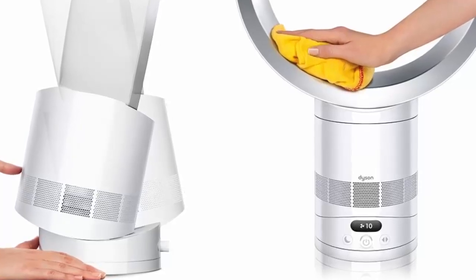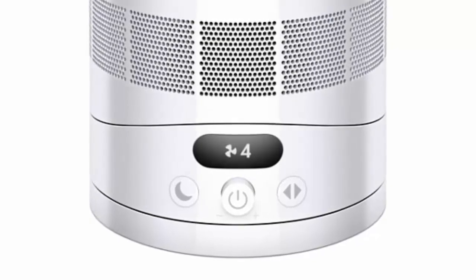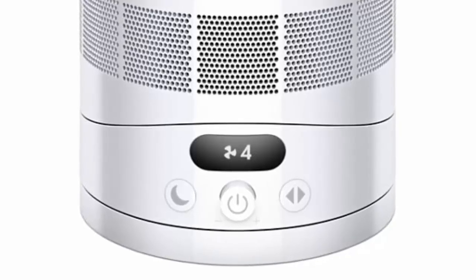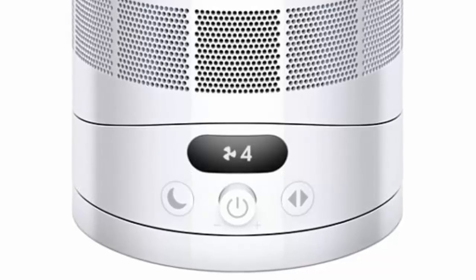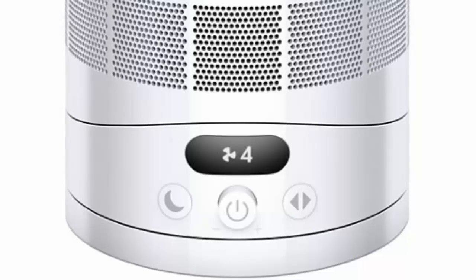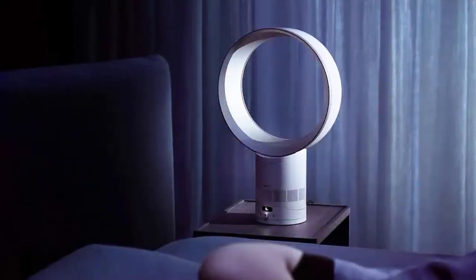With 10 speeds and 3 oscillation ranges, it can cool just right without turning your room into a wind tunnel. At night, the CF1 switches to Night Mode, dropping noise to a whisper-quiet 29 decibels while dimming the screen so it won't keep you awake — perfect for those late-night cooling needs.